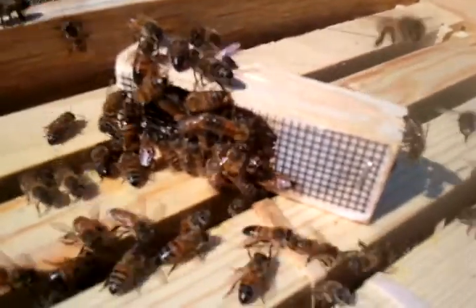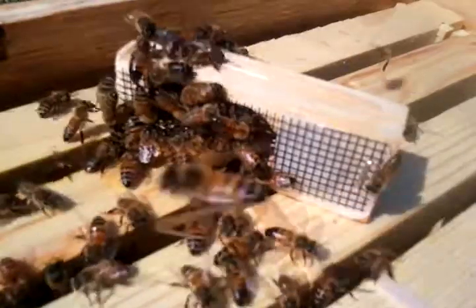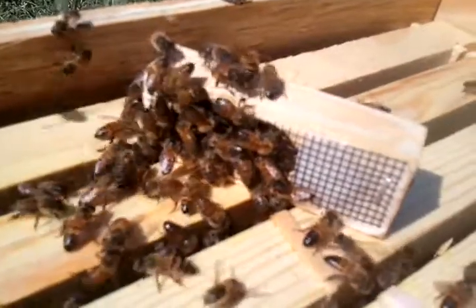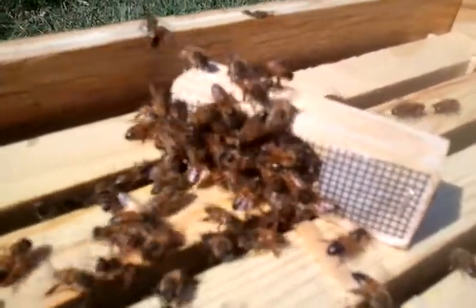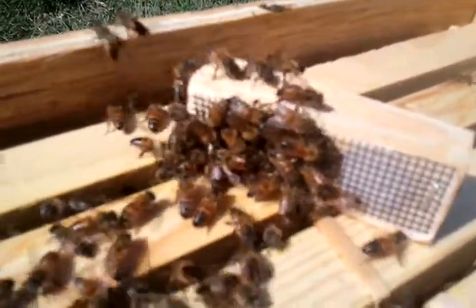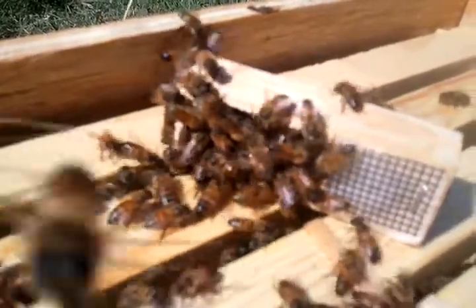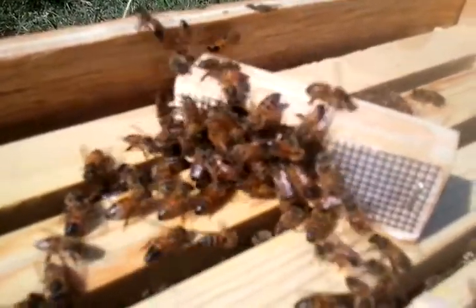We'll see if they can let her out in a couple of days. Pretty neat — a very small colony, and a lot of bees quickly coming up to check out this queen. Some really neat little bugs. Wish her luck!